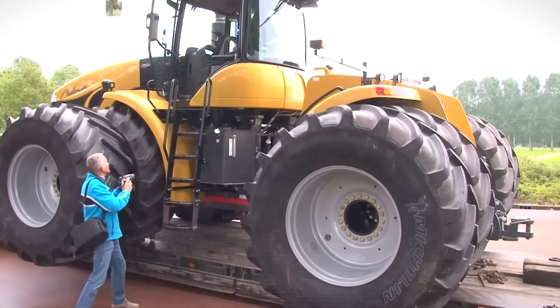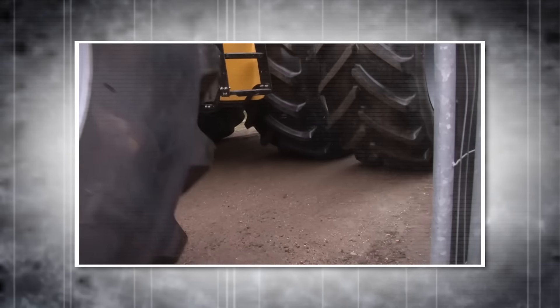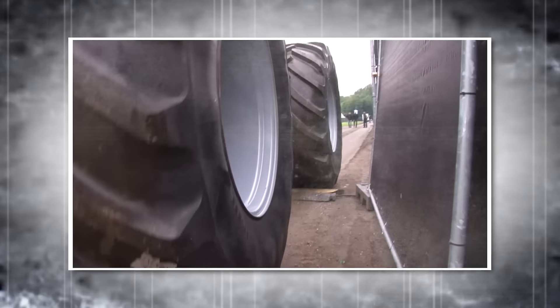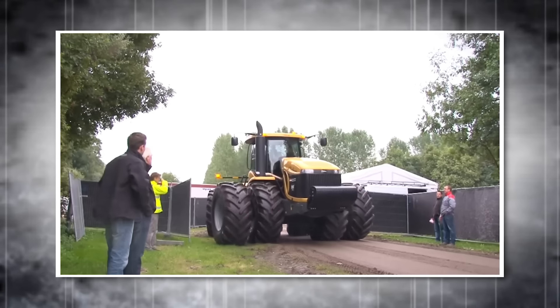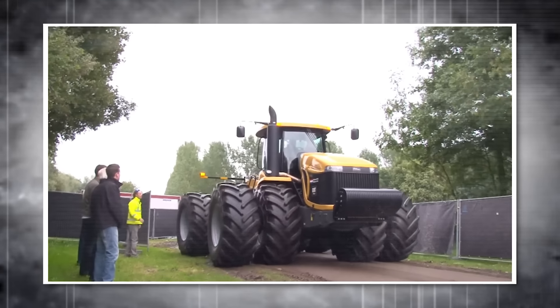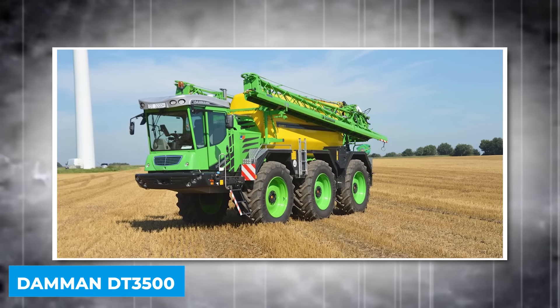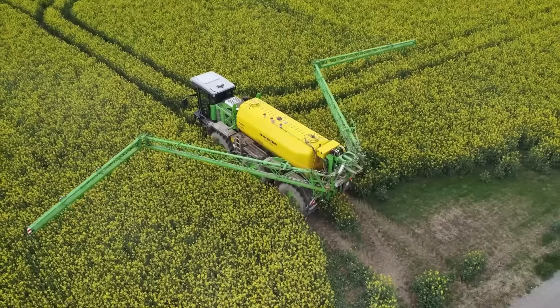Introduced in 2006, the MT-975B was retired in 2010, reflecting a shift towards smaller, more versatile tractors due to the limited market for such large machinery. Despite its retirement, the Challenger MT-975B remains a symbol of agricultural strength and capability.